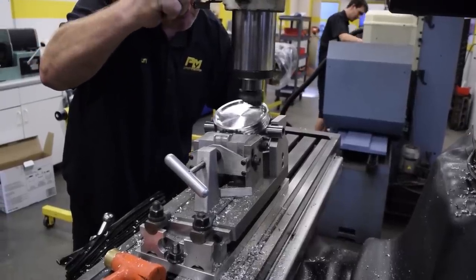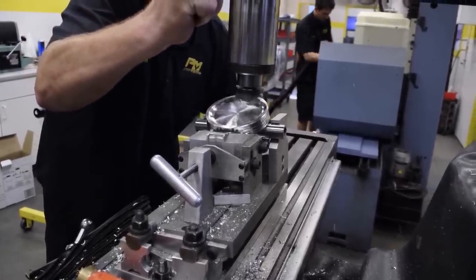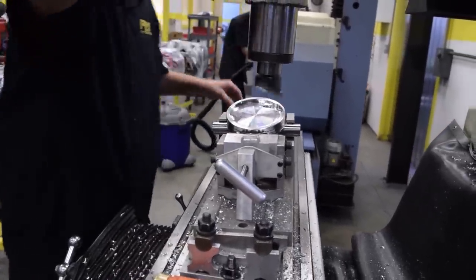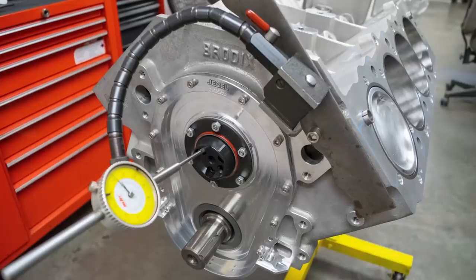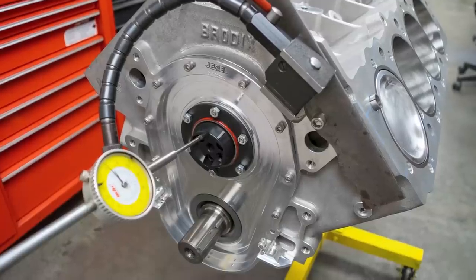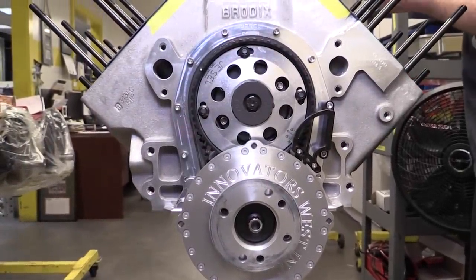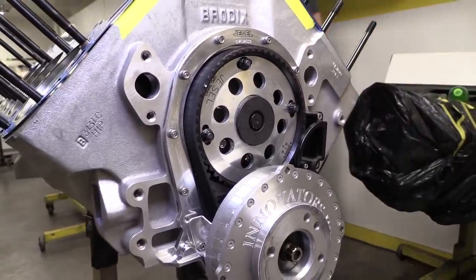The bigger valve reliefs were cut in the top of the pistons because of the very aggressive solid roller cam from Comp Cams. At 50 thousandths lift, this cam is ground with 274 degrees of duration for the intakes and 282 for the exhausts with 110 degrees of separation. Gross valve lift with 1.7 ratio rockers is 717 thousandths for the intakes and 715 for the exhausts. Up front there is no conventional timing chain — instead Prestige is using a belt drive setup from Jesel, which does a better job of providing consistent valve timing and is more resistant to stretch.